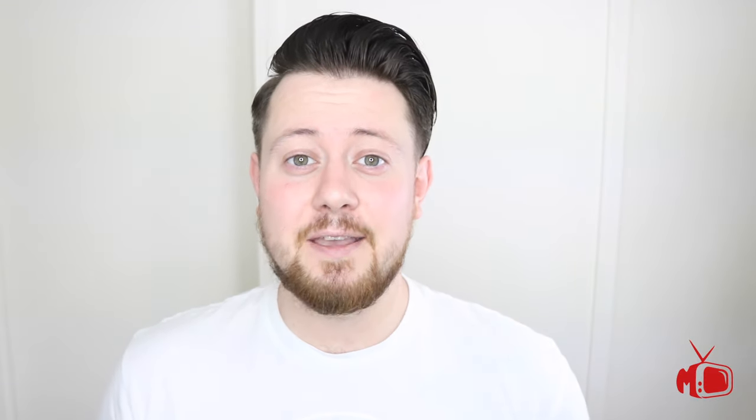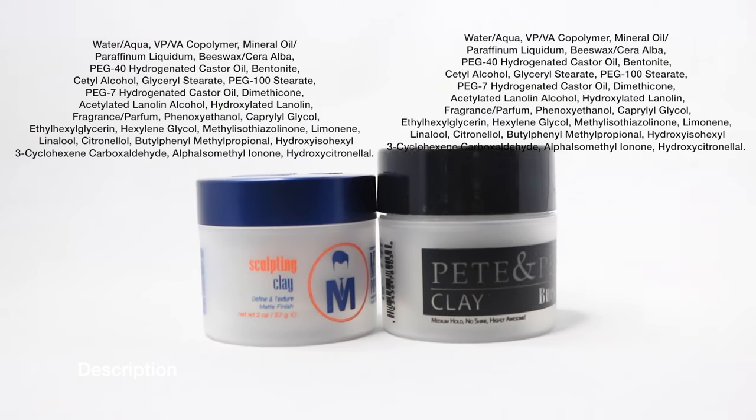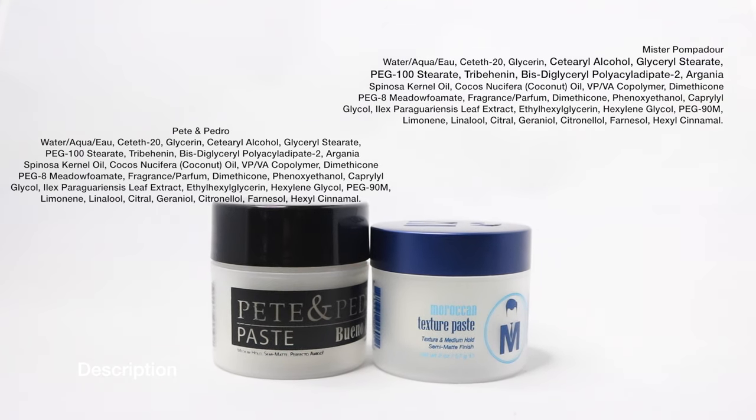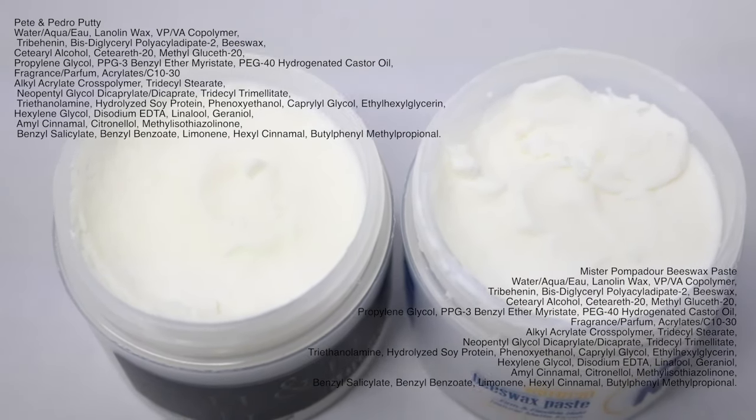Talking to myself, I just thought, okay, coincidence — two brands having one similar product, it's got to be just a coincidence, right? But then I started to look at the other products and it became even more interesting. All of these products in both lines matched up in both ingredients, texture, consistency, and fragrance.